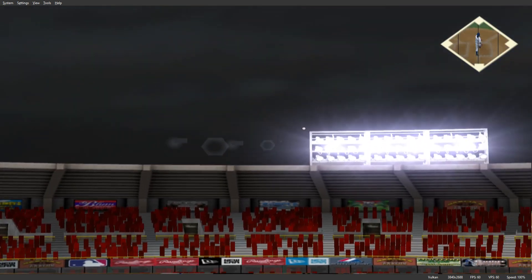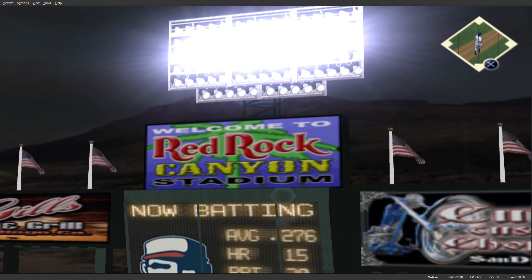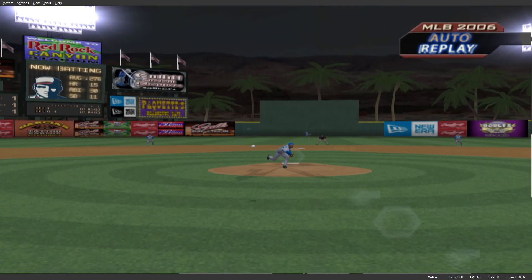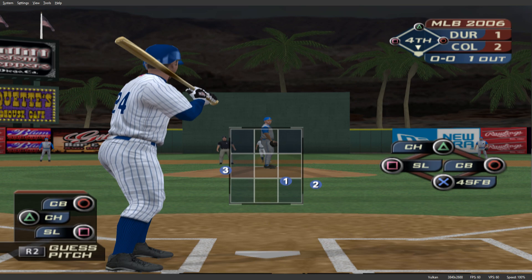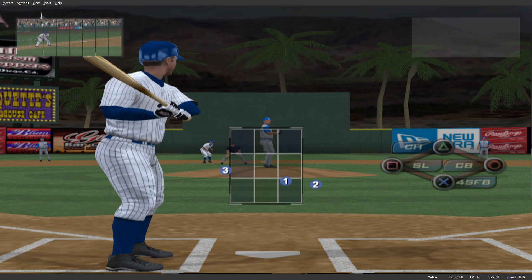Now a ball crushed high in the air, deep to left — way back there — and that one is long gone! Home run number 10 for him on the year, and this ball game is tied at one. Number 24 will dig in, one for two including a home run thus far.